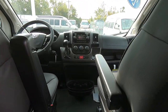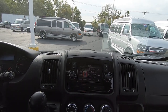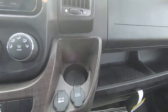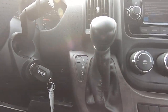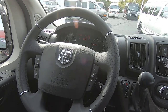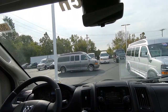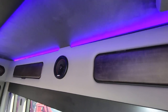Up front you have the five-inch Uconnect touchscreen radio with navigation, Bluetooth, SiriusXM radio, plenty of storage, cup holders, USB and power outlets. The steering wheel has all your controls for the radio, Bluetooth hands-free phone calls, cruise control, and heated seats. You also have track lighting all around the top.